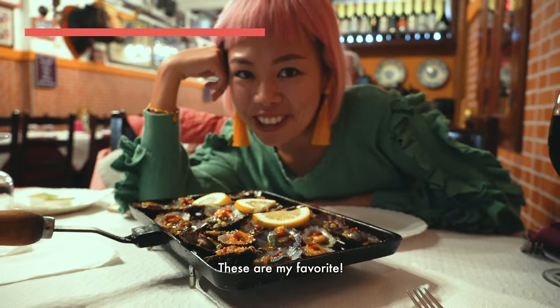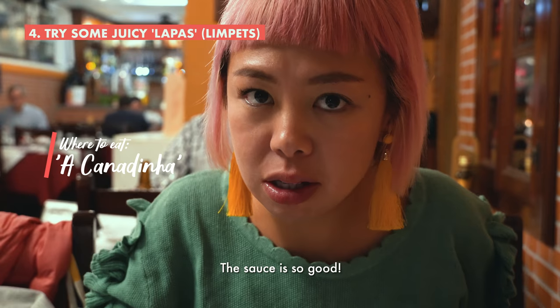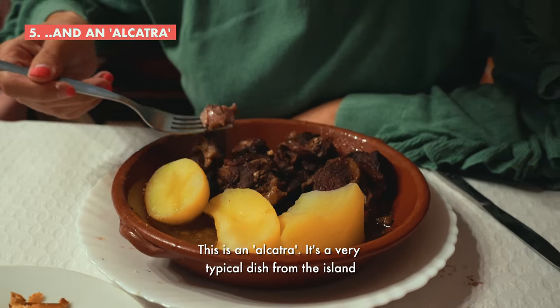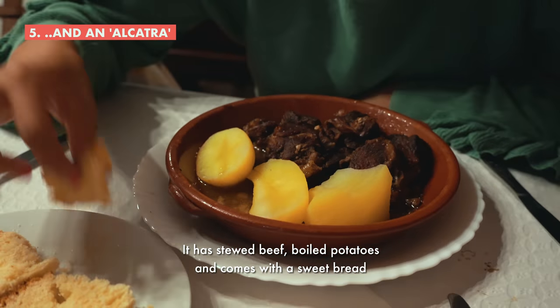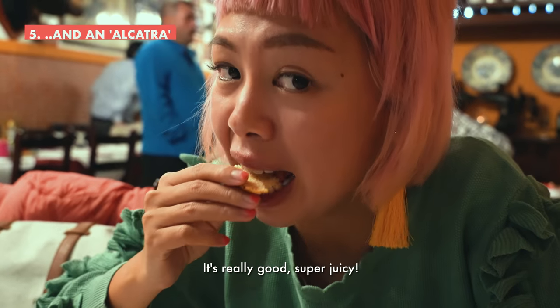These are my favorite. The sauce is so good. This is an alcatra — it's a very typical dish from the island. It has stewed beef, boiled potatoes, and it comes with this sweet bread that goes really well with the sauce. It's really good, super juicy.